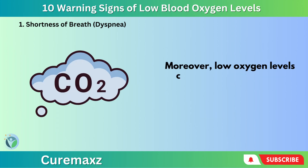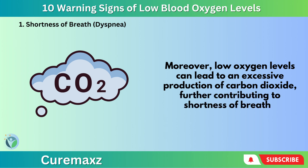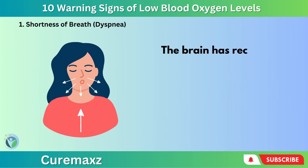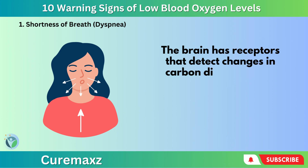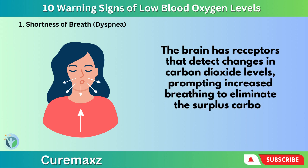Moreover, low oxygen levels can lead to an excessive production of carbon dioxide, further contributing to shortness of breath. The brain has receptors that detect changes in carbon dioxide levels, prompting increased breathing to eliminate the surplus carbon dioxide.